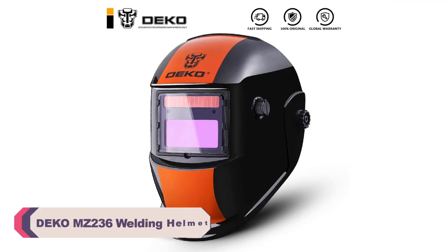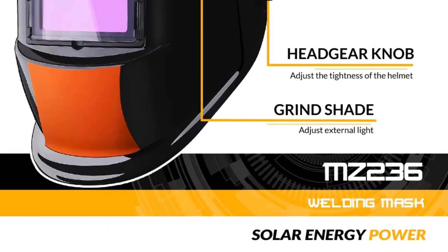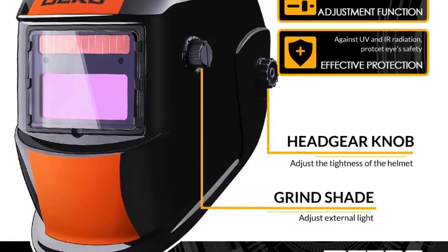Number 4: Deco MZ236 Welding Helmet. One of the standout features of this helmet is its incredible sensitivity. With a lightning-fast switch time of 0.00004 seconds, the helmet instantly adapts to changes in light, ensuring that my eyes are always protected from harmful welding arcs. This feature greatly reduces eye strain and fatigue during long welding sessions.